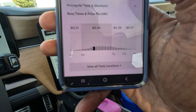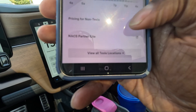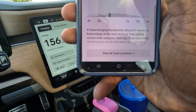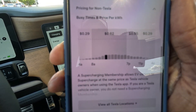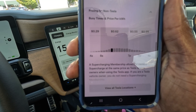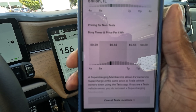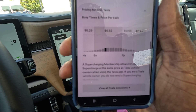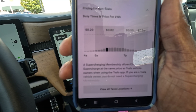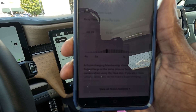And again, 21 cents between 11 p.m. and 4 a.m. For non-Teslas, you can pay a lot more: 29 cents from 4 a.m. to 8 a.m., 62 cents from 8 a.m. to 7 p.m. — that's pretty darn high, that's EVgo high — 55 cents from 7 to 11 p.m., and 29 cents per kilowatt hour from 11 p.m. to 11 a.m. So that's the pricing for this.